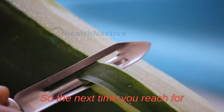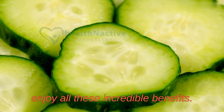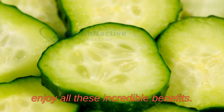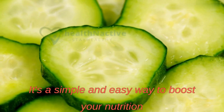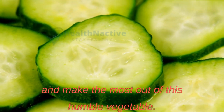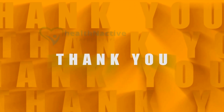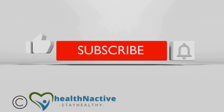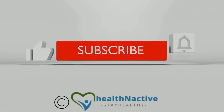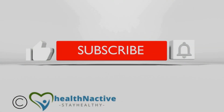So the next time you reach for a cucumber, think twice before peeling it. Consider keeping the skin on to enjoy all these incredible benefits — it's a simple and easy way to boost your nutrition and make the most out of this humble vegetable. If you found this information helpful, make sure to give us a thumbs up and subscribe to our channel for more health tips and tricks. Thanks for tuning in, and we'll catch you in the next video.